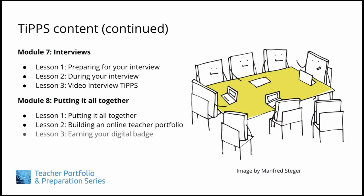The final lesson of Module 8 is optional, and for those wishing to earn a digital badge for the TIPS series, which will involve some extra tasks beyond the 19 lessons. See the final lesson or the TIPS website for more information.